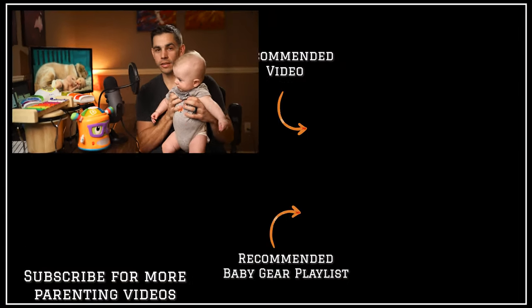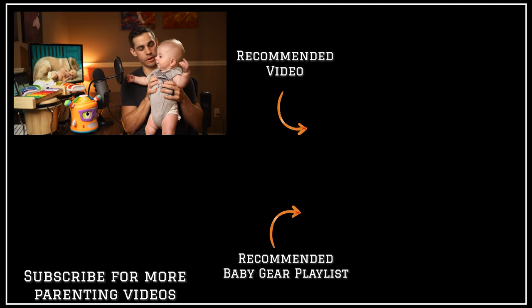Unfortunately, not all baby gear is under $50. And when you're making an expensive purchase, you want to know that you're making the right choice. So click the playlist on the screen to see my most recommended baby gear items.